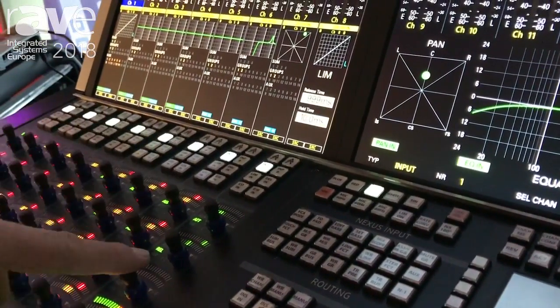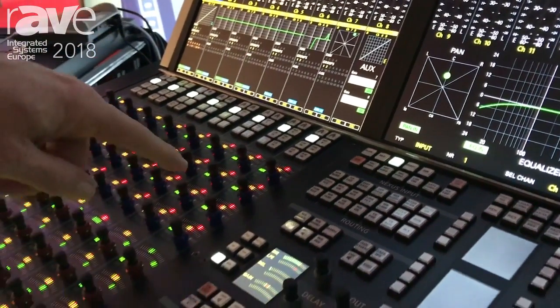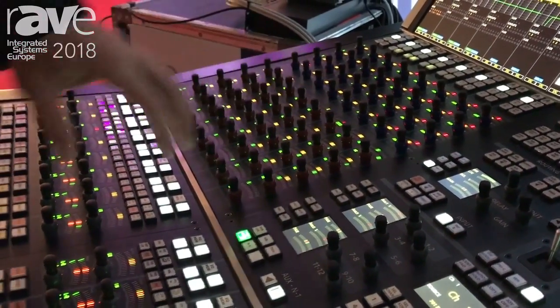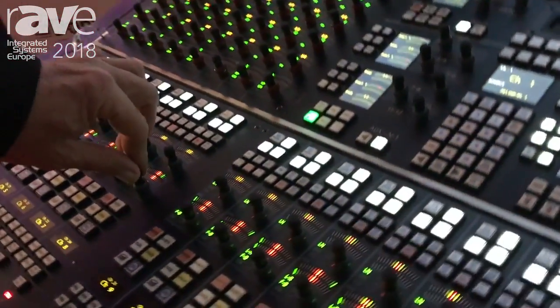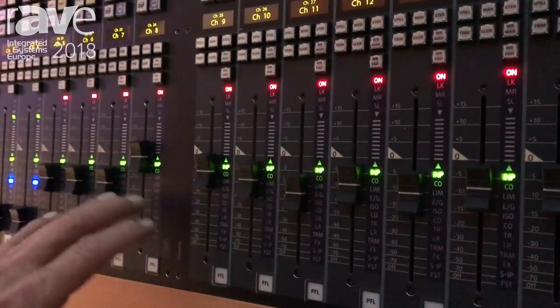You are accessing the limiter or compression, expander, the gate or auxiliaries. And then you have rotaries for the EQ, to lower the gain, the panning, and of course the fader with all its functionalities.